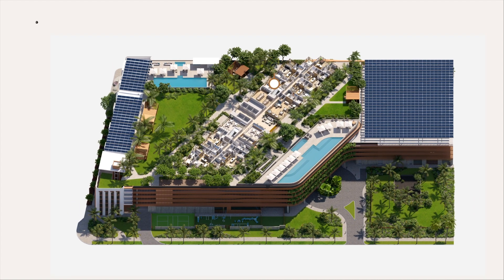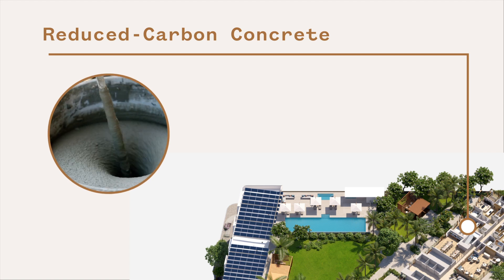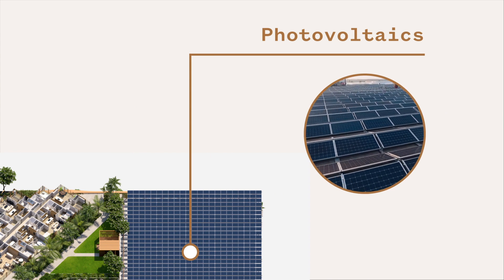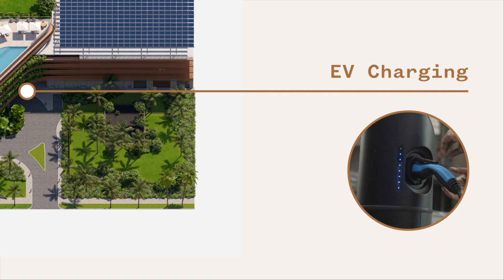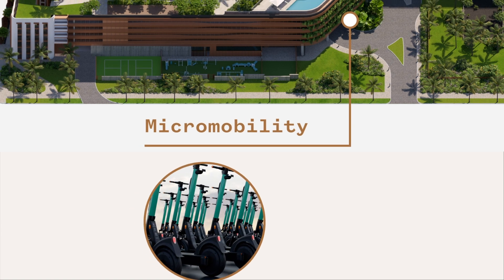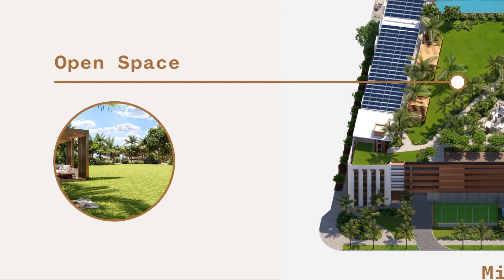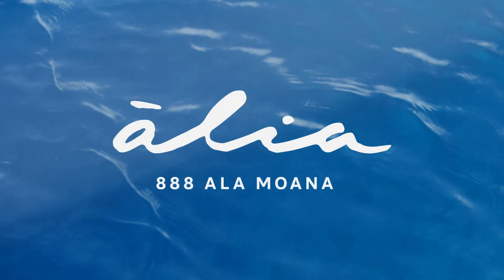Alia also features reduced carbon concrete, avoiding nearly two million pounds of carbon dioxide emissions, and extensive photovoltaics that will produce an estimated 700,000 kilowatts per year. We've also included five Level 3 electric vehicle charging stations, and electric car and scooter share will also be located on site. Last but not least, we've brought nearly two acres of open space to life, ensuring that nature can always be found in abundance at Alia.